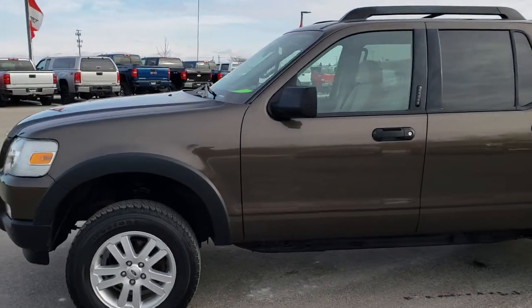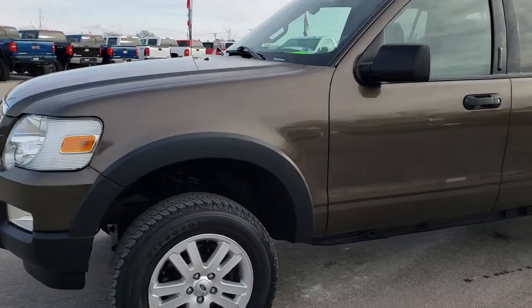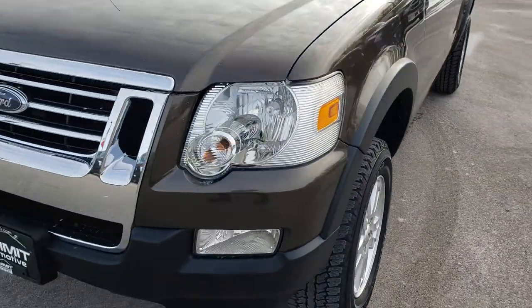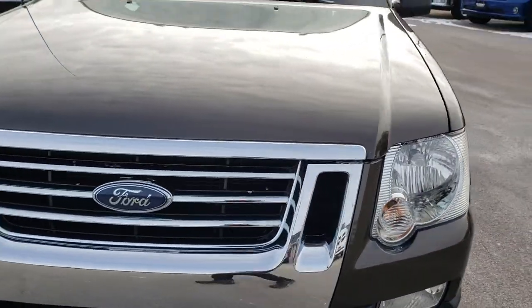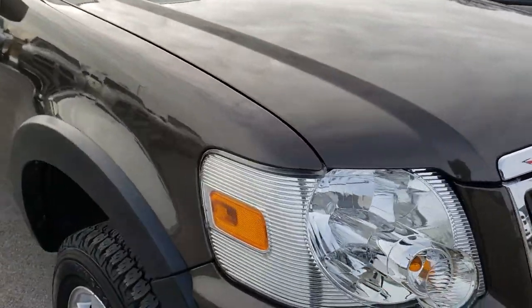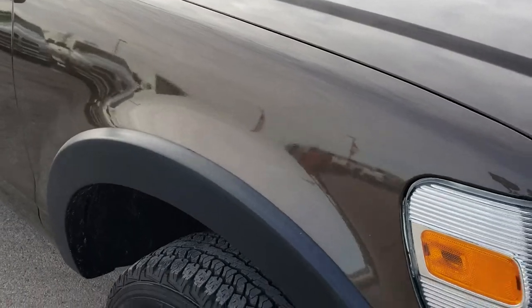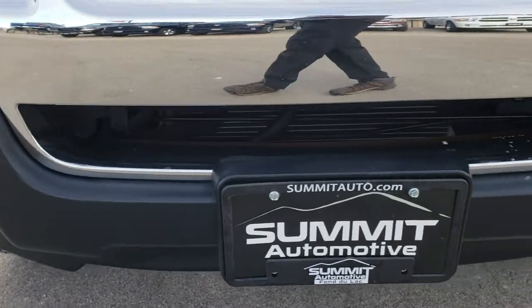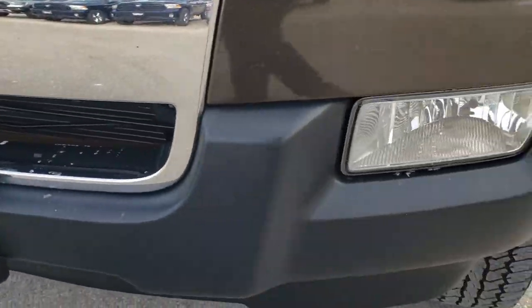This is stock number HA466B. We are here at Summit Automotive in Fond du Lac, Wisconsin, your new and used truck headquarters. Today we are checking out this extremely clean 2008 Ford Explorer Sport Track. From this HD video you will be able to tell that for the age and miles on this truck, it is in excellent condition.